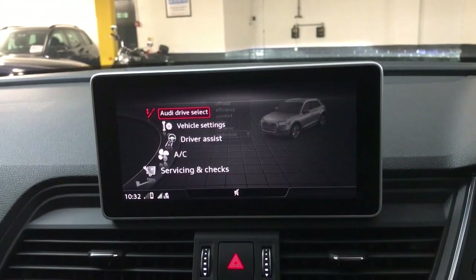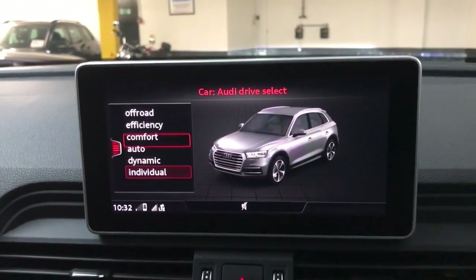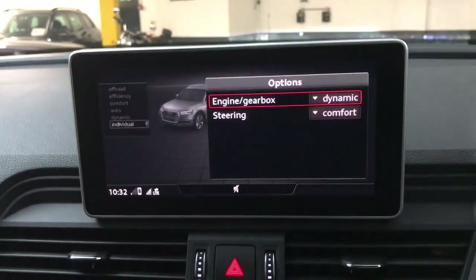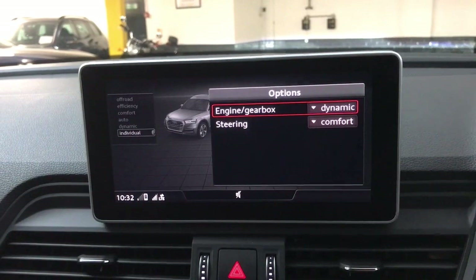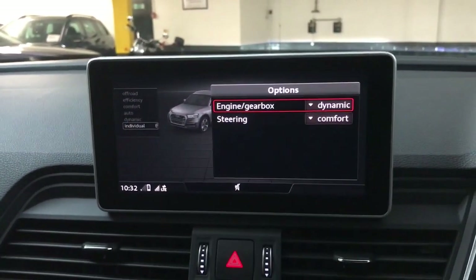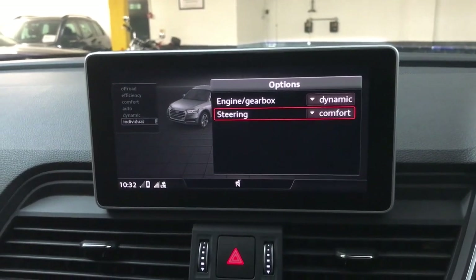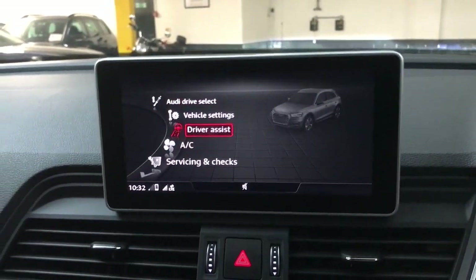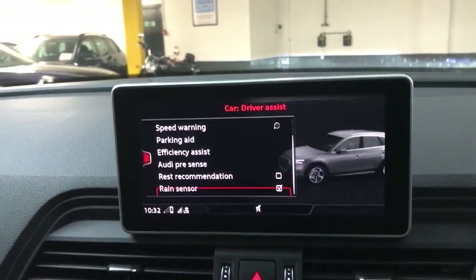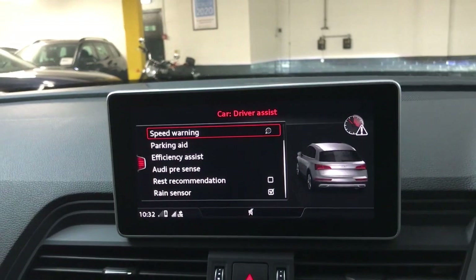Moving up to the car settings, you've got Audi drive select with various drive modes including individual settings, so you can change the engine, gearbox, and steering to suit what you prefer. You can get a sharper throttle response with the dynamic engine and gearbox setting, and still have lighter comfort steering for easy manoeuvrability. You've also got driver assist settings including your parking aid where you can turn the volume up or down and change the tone.